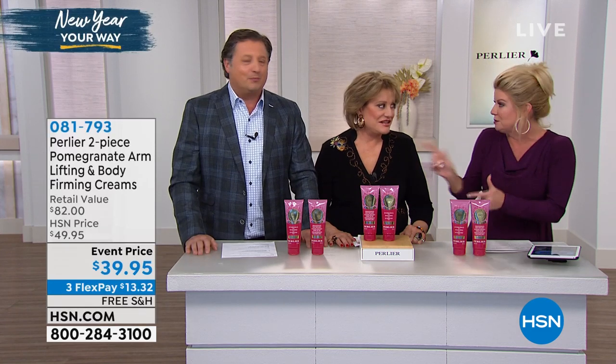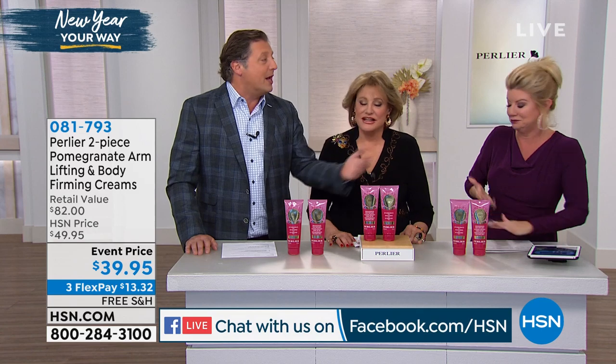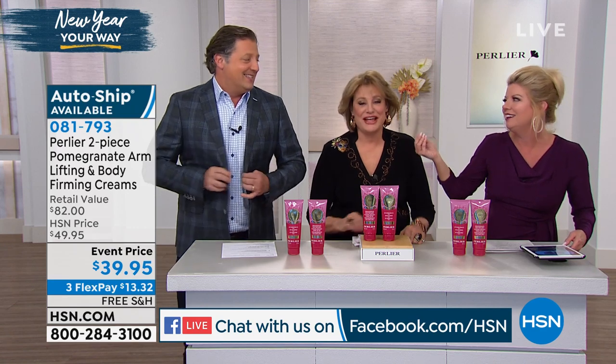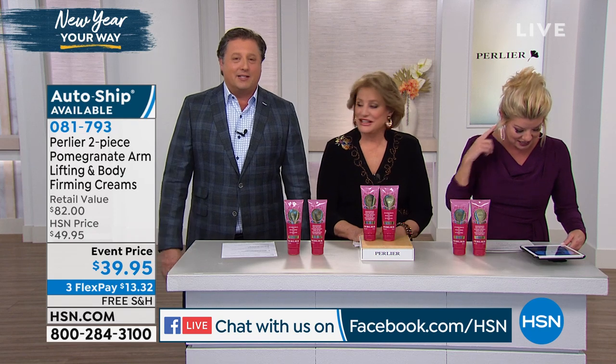Tell us what you think. Hi everybody on Facebook. Should Skip take off his blazer? Vicky was saying she loves the Imperial Honey line — thank you, Vicky — and she just ordered the champagne, so she's excited about that.